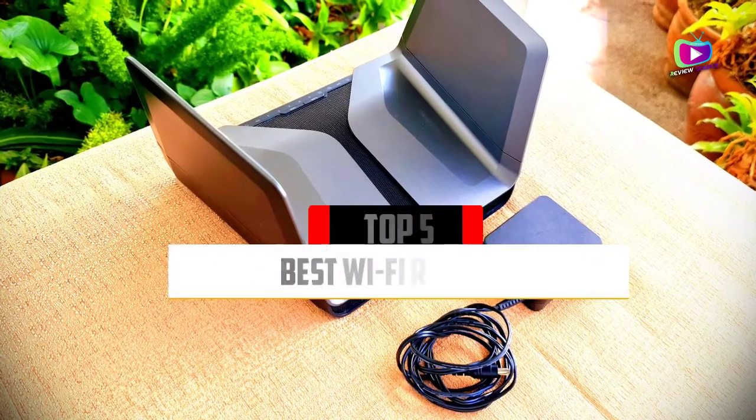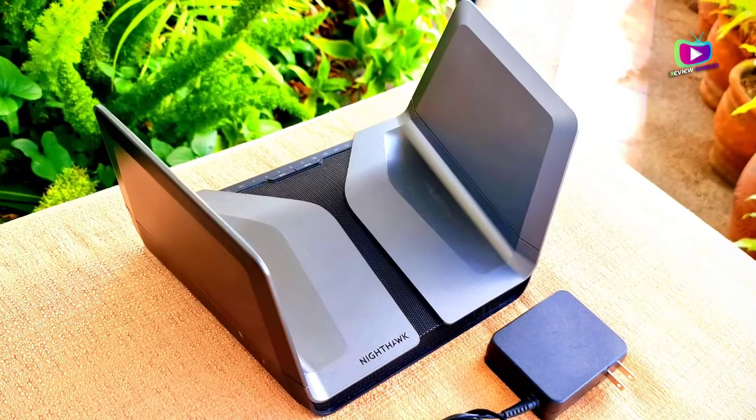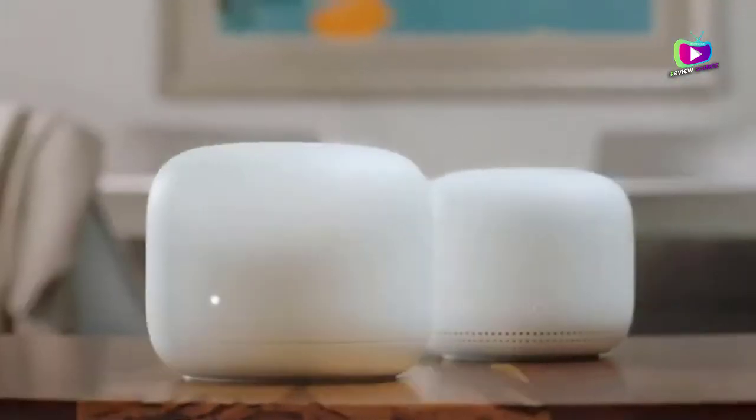Are you looking for the 5 Best Wi-Fi Routers of 2021? In this video we will look at some of the top best Wi-Fi routers on the market. We have included links in the description for each product mentioned, so make sure you check those out to see which is in your budget range.